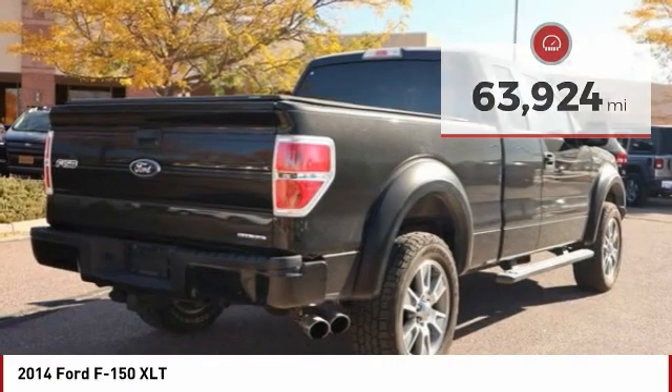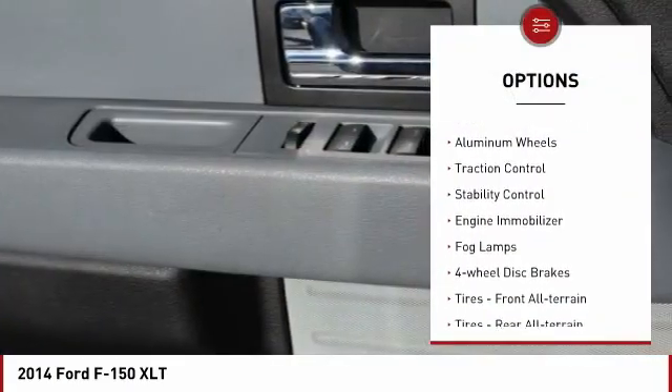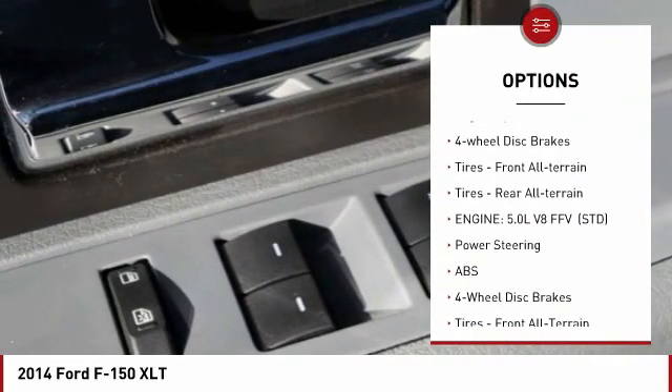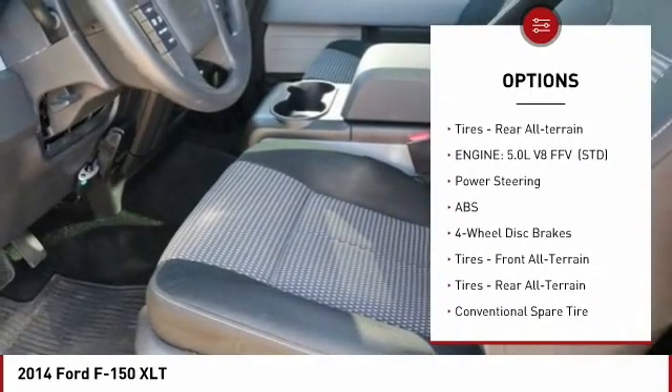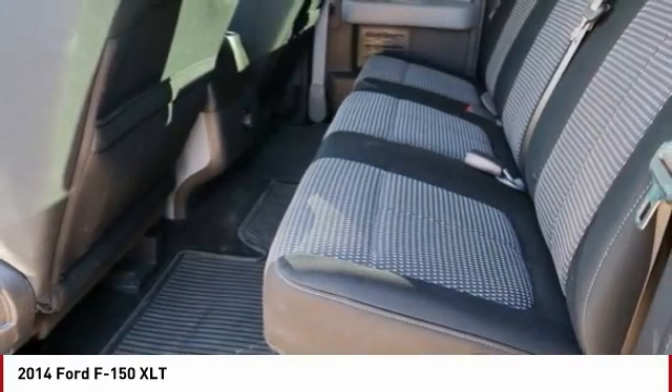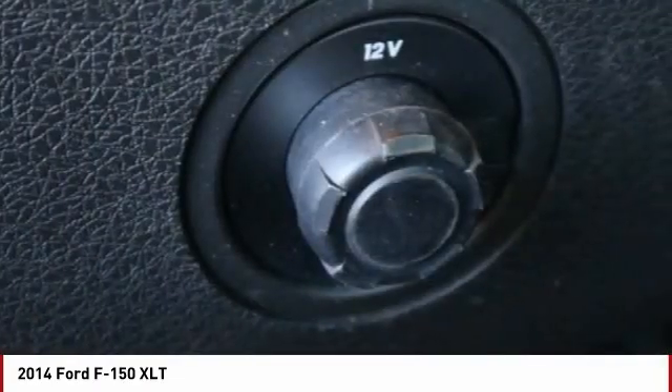Here are some of this vehicle's great options: four-wheel drive, tire pressure monitor, aluminum wheels, traction control, stability control, engine immobilizer, fog lamps, four-wheel disc brakes, front all-terrain tires, rear all-terrain tires.